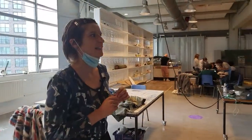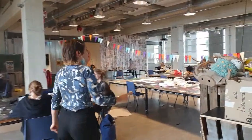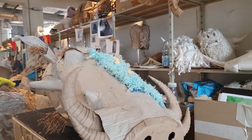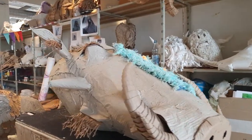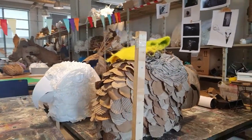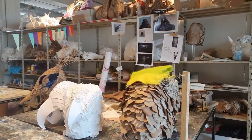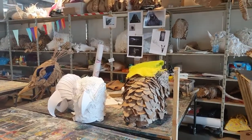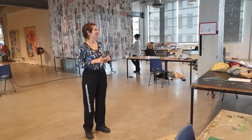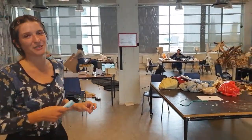Here we're going to have a look at the mask assignment on this wall. Every student has to choose an animal and make three masks: one in paper, one in cardboard, and one in textile. Next week is the presentation of these masks, so everybody is wrapping it up and trying to be ready.